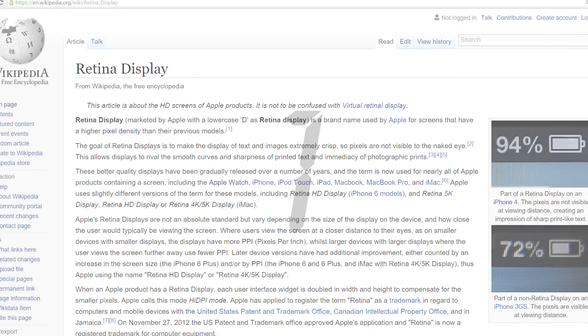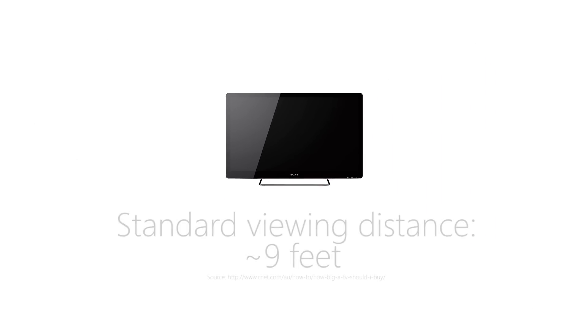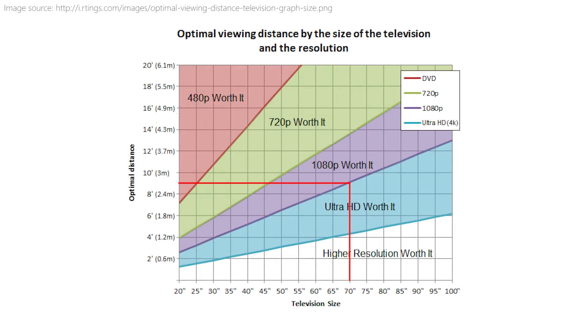Tip number 1: Can you really notice a difference? The human eye simply can't see an infinite level of detail. Whether you need an improvement from 1080p really depends on two things: how large your TV is, and how far away you sit from it. Most people watch TV at a distance of about 9 feet from the screen. At this distance, you'd need a display that measures more than 70 inches diagonally to see any improvement with 4K. At a more common screen size — let's say 40 inches — you would need to be sitting closer than 5 feet to see any perceptible difference.